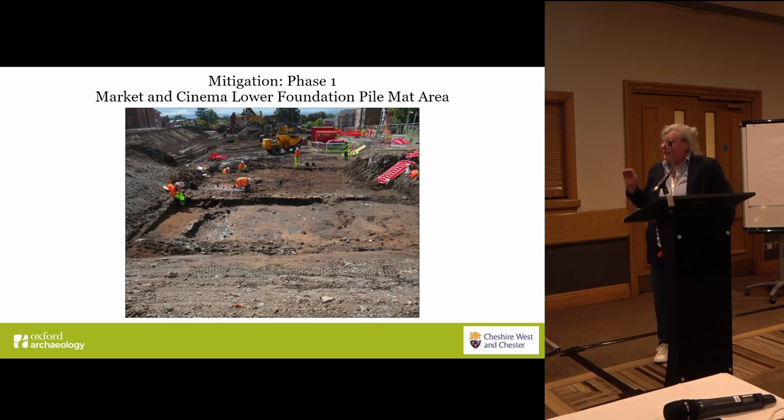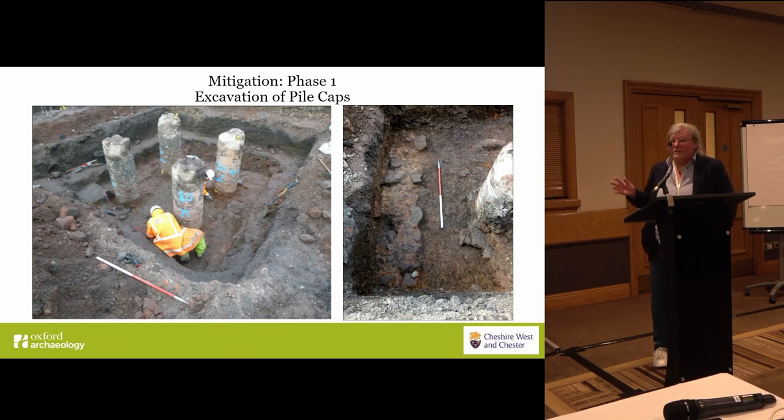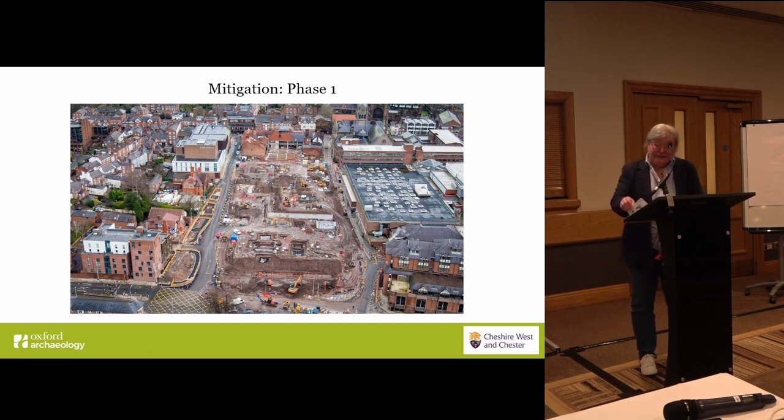The other main area where excavations took place was the pile cap area north of the cinema, which was in an area that had been excavated before. That's where we were able to expose early archaeology. One of the best things we did was carefully design the piling patterns to do as little damage as possible, because piles are invisible destruction. We could demonstrate through the piling pattern and by excavating the pile caps that the piles had done no damage beyond where they'd actually gone through the archaeology.